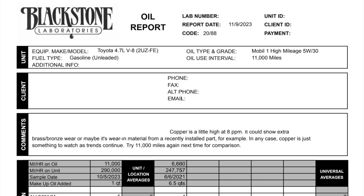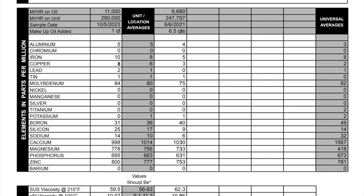Let's dive into the lower section of the report. You can see we have the unit location averages and the universal averages — these are averages for the type of engine yours falls into, giving you the expected values. I also have my last test in a third column so I can compare everything on one sheet. Going down the list, some elements stand out — copper was mentioned as a sign of excessive wear.